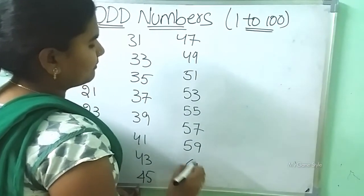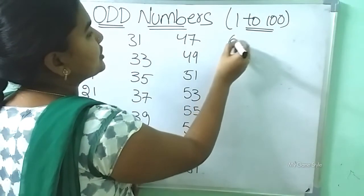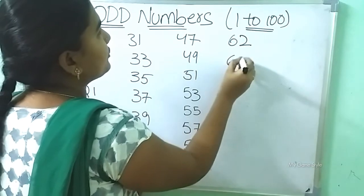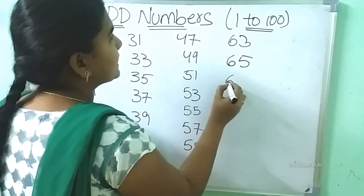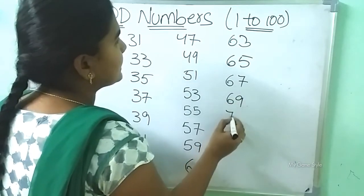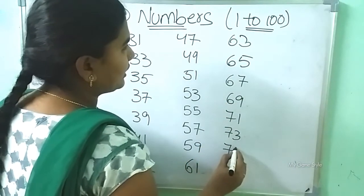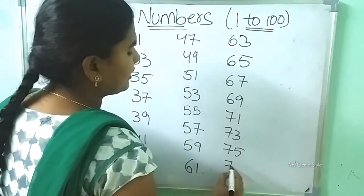61. After 61, 65, 67, 69, 71, 73, 75, 77,